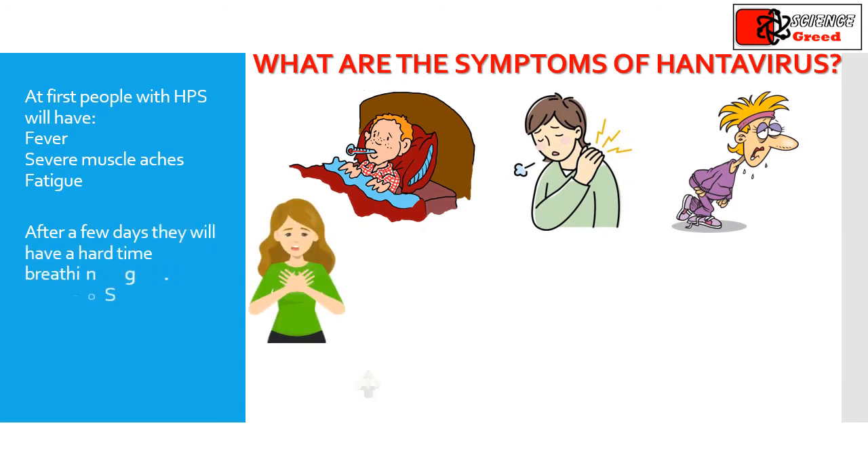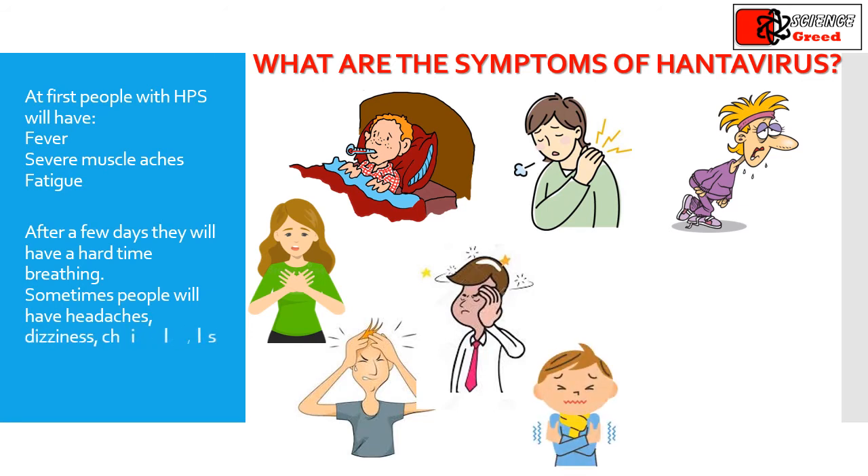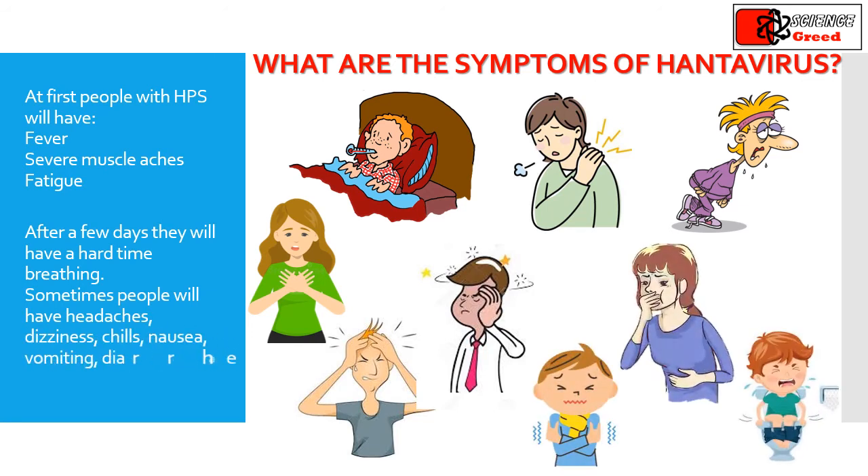Sometimes people will have headaches, dizziness, chills, nausea, vomiting, diarrhea, and stomach pain. Usually, people do not have a runny nose, sore throat, or a rash.